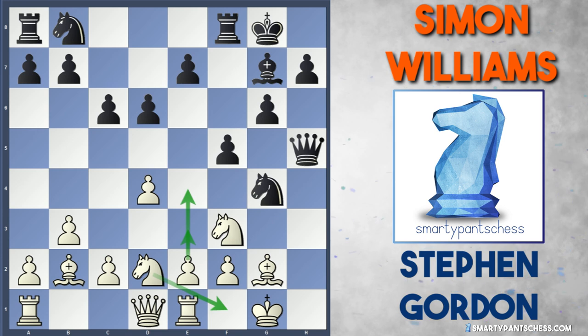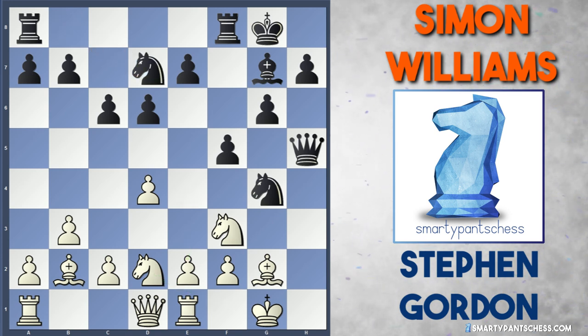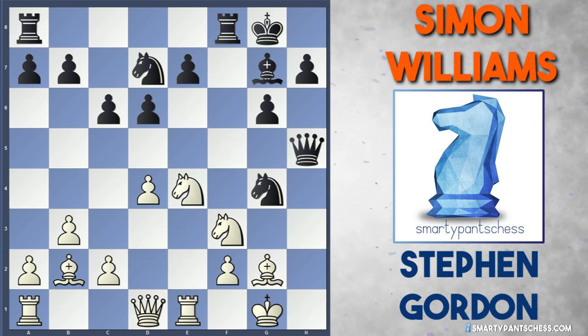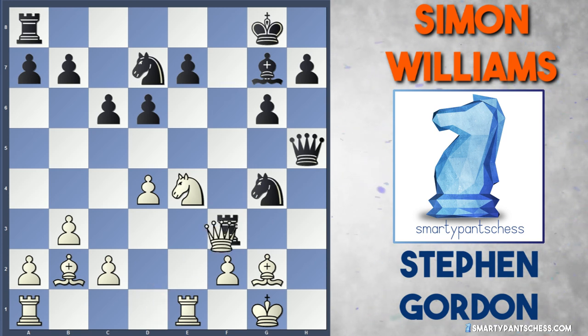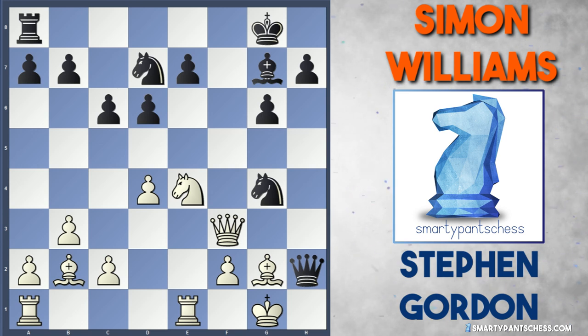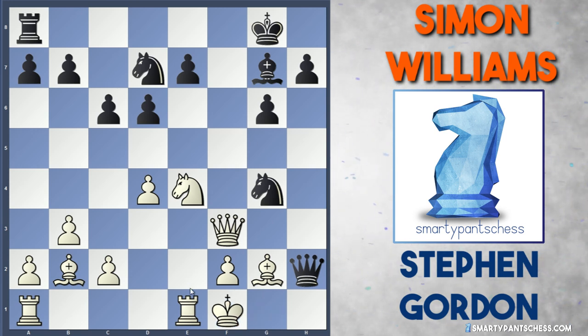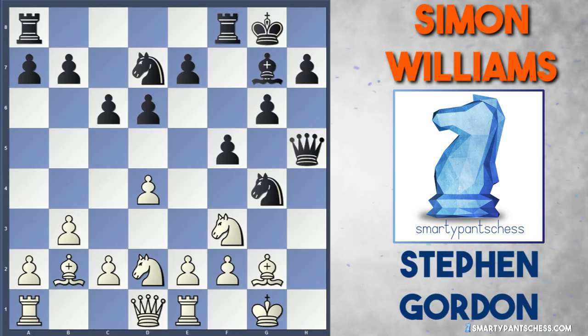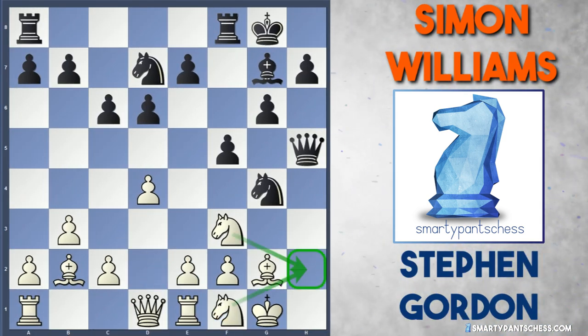Stephen Gordon recognizes that black's only chance is to attack h2, so he played rook to e1. This allows knight to f1 if needed, and white can also thrust the e-pawn to e3 or e4 when it suits. Williams played knight to d7 trying to get another piece into the attack. White can actually play e4 now because if f takes e4, knight takes e4, black can't play rook takes f3 because the queen can capture. If queen h2 check, white can play king f1, and with rook e1 having moved, white escapes.